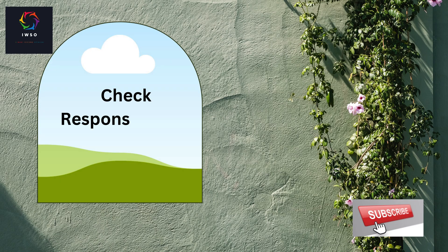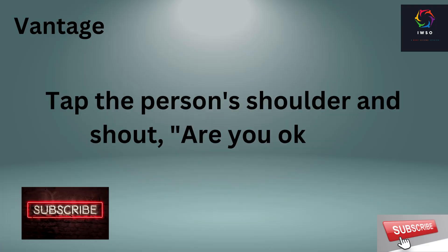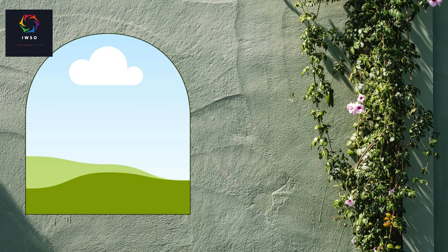Number 2: check responsiveness. Once you have established a safe environment, the next step is to check for responsiveness. Gently tap the person's shoulder and shout, "Are you okay?" If there is no response, it's time to take immediate action.